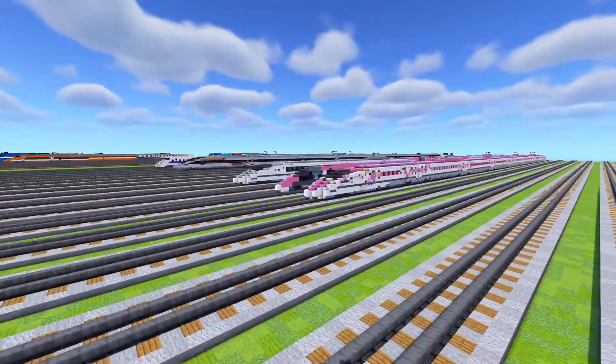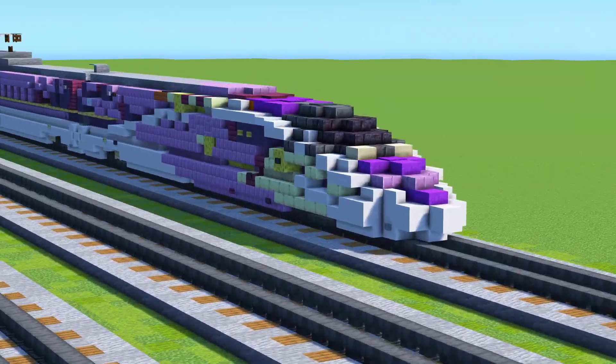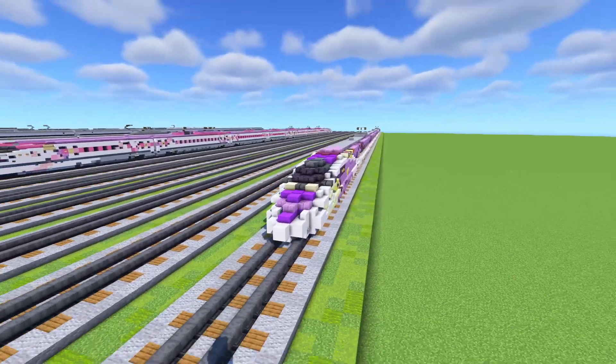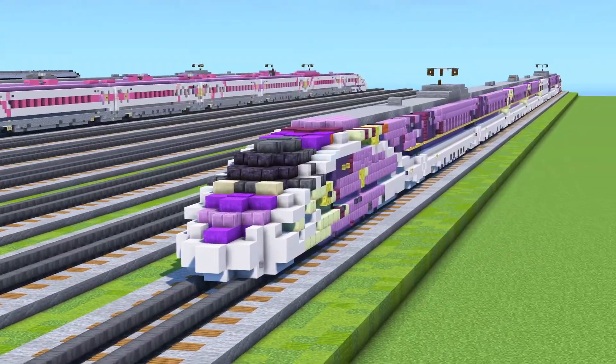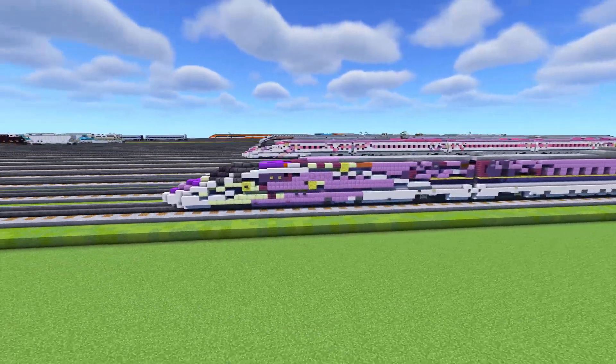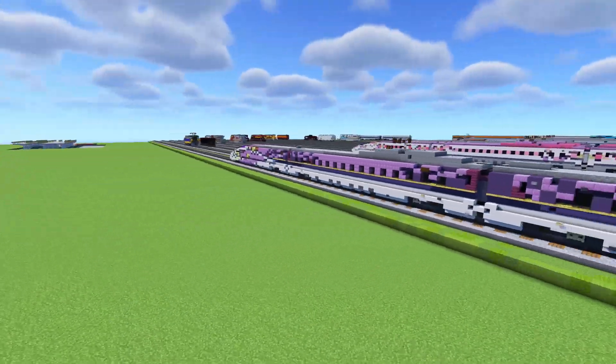Now we have made the 500 Shinkansen in the past, but that one is a normal livery. This one is the cool livery, and it was operating from 2015 to 2018 in Kodama service on the Shin-Osaka to Hakata Shinkansen route in Western Japan — nowhere near Tokyo, more like the Osaka area.